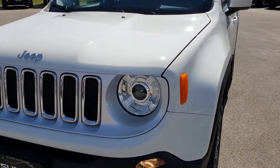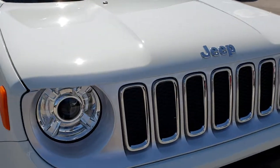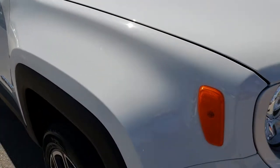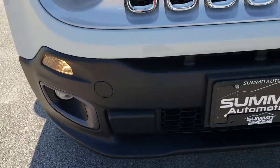Today we are checking out this extremely clean 2017 Jeep Renegade Limited. This vehicle has the 2.4-liter multi-air motor which pumps out 180 horsepower on these Renegades.